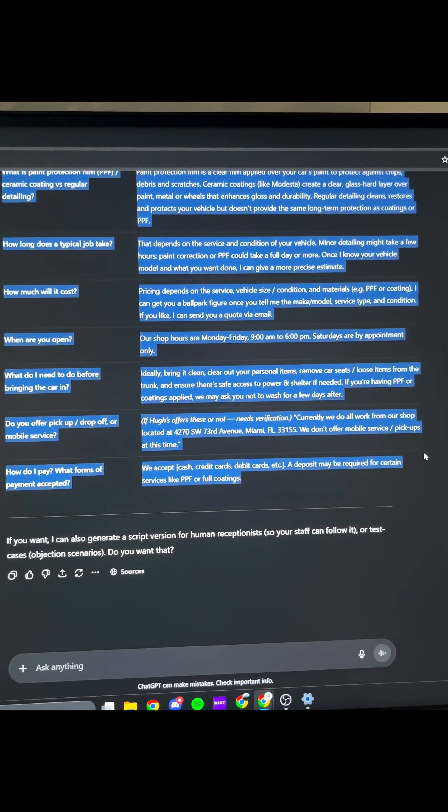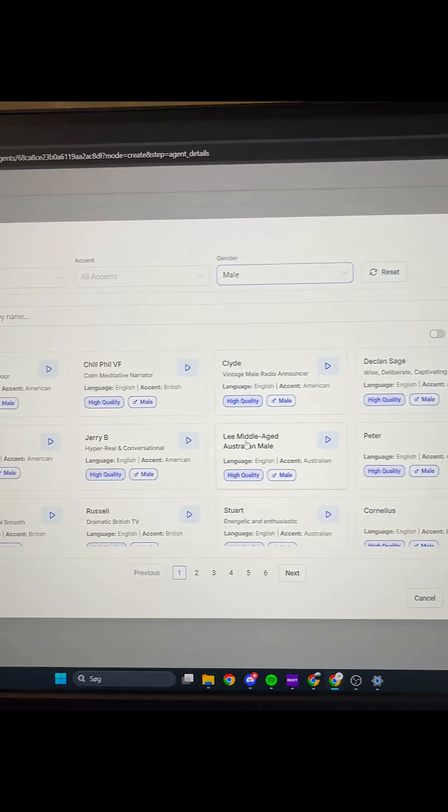We just copy the prompt, delete the old prompt and then set the new one, choose the voice of the agent. Now let's test it.